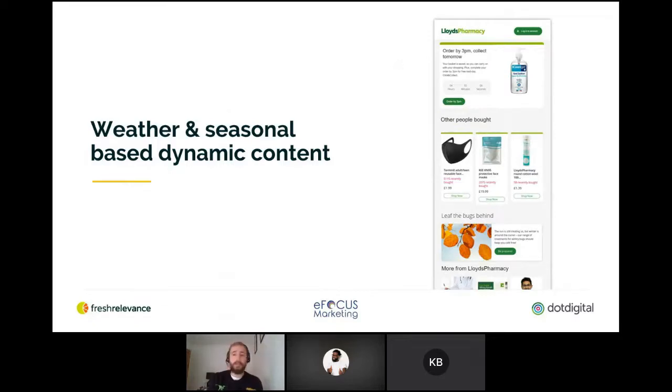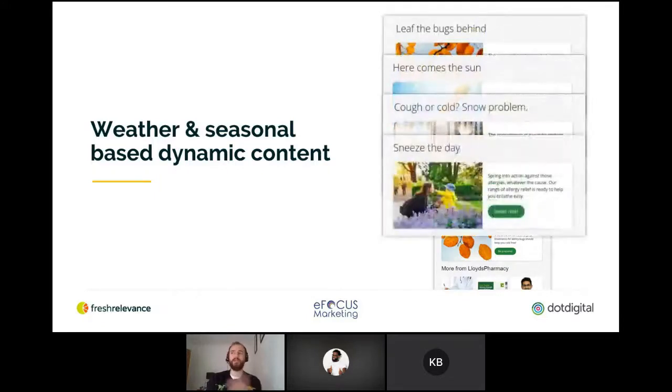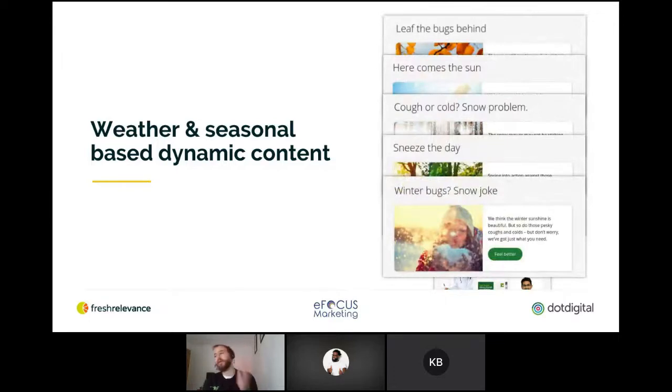They're using product recommendations in addition to social proof to show popular products — 5,000 people have bought them recently. But my favourite bit is the 'leave the bugs behind' banner, which you wouldn't think has much targeting going on. But it's actually defined by the weather, where you are, and what time of year it is. They've got different versions set up — if it's springtime there are more colds around in winter, and if it's hay fever season there's different medication based on the time of year and weather where you are. They see really nice results off the back of it too.